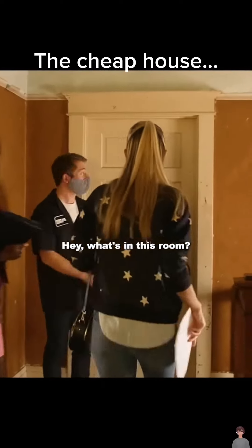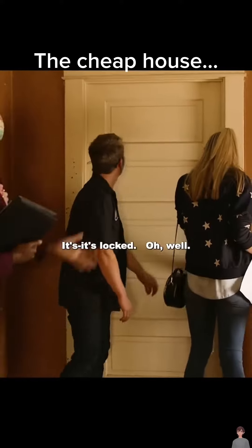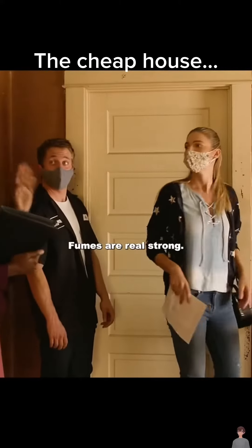Hey, what's in this room? This room? Oh, it's so weird. There's a lot, though, well. They've been doing some work in there. Fumes are real strong. There you go.